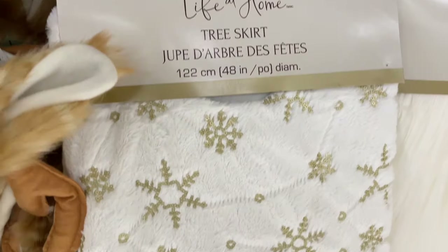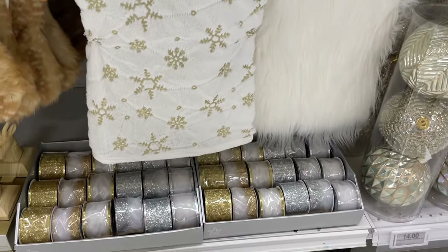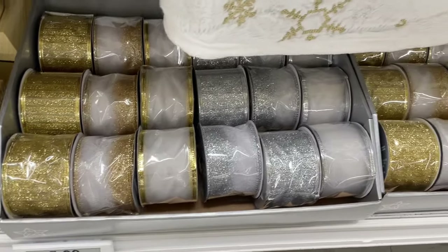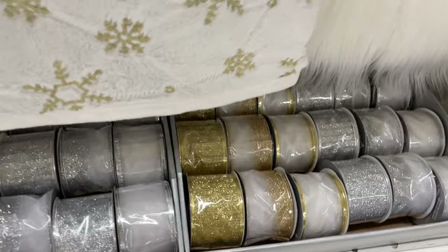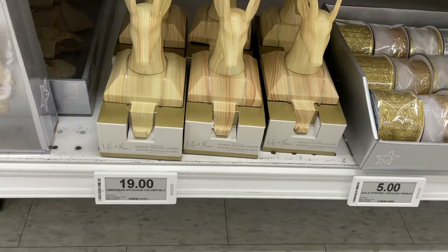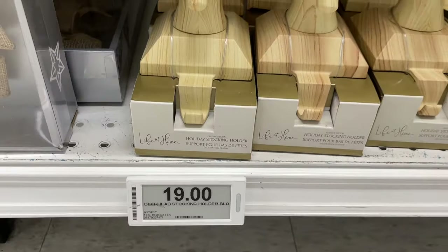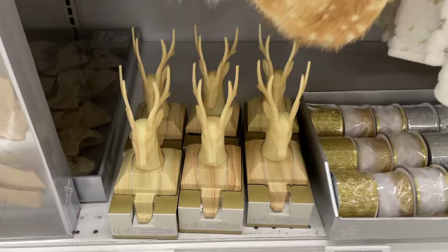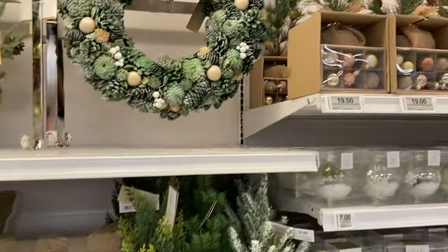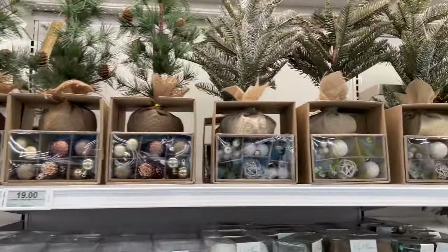Here are the tree skirts. They have a whole variety — not only Christmas decorations but also stocking hangers shaped like deer that you can put on your fireplace and hang your stockings. That was pretty cool. And then they have trees right here as well.